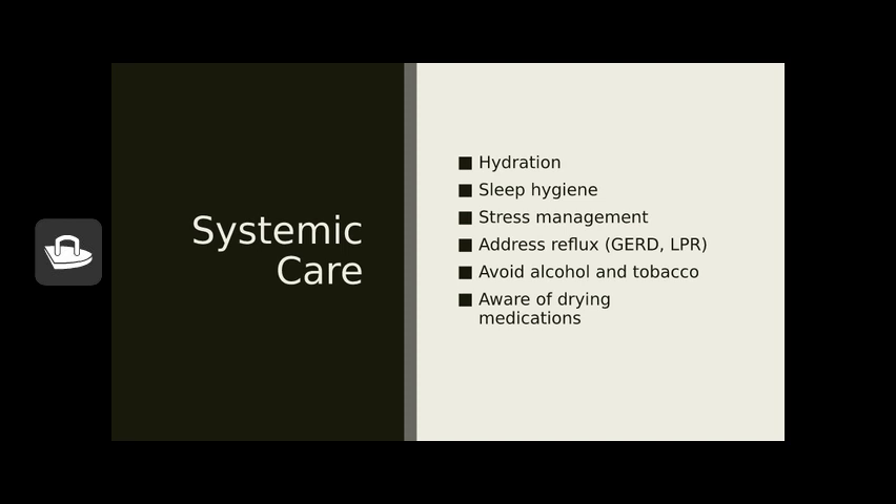Reflux — either gastroesophageal reflux (GERD) or laryngeal pharyngeal reflux (LPR) — is important to address if it's an issue. Gastroesophageal reflux involves stomach contents moving into the esophagus; laryngeal pharyngeal reflux means stomach acids come up into the larynx and throat. If you've been told you have either, look into management: avoid eating within three hours of bedtime, consider elevating the head of your bed to prevent overnight reflux, and look at foods that may irritate it.